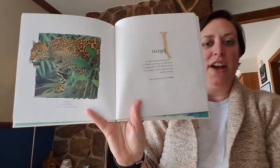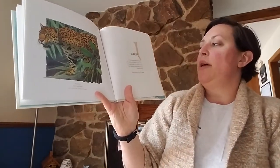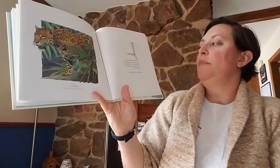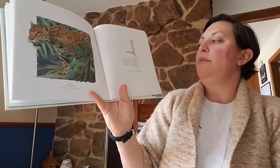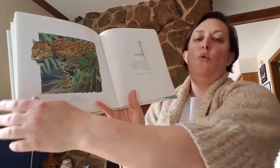J. Jaguar. The powerful jaguar likes to swim and is a good tree climber. It hunts at night for a wide range of prey, including deer, reptiles, and aquatic animals.